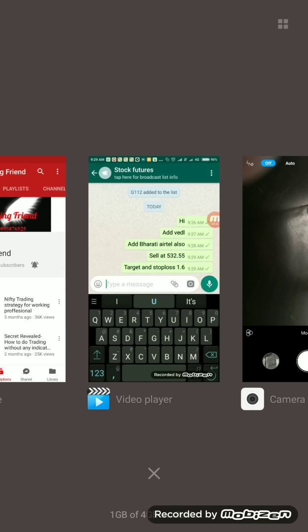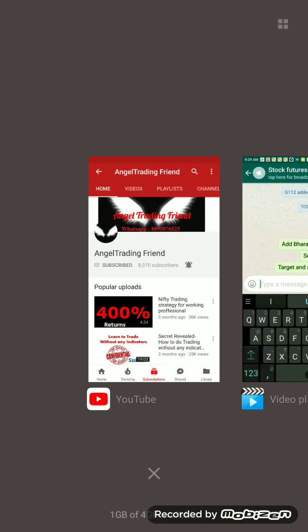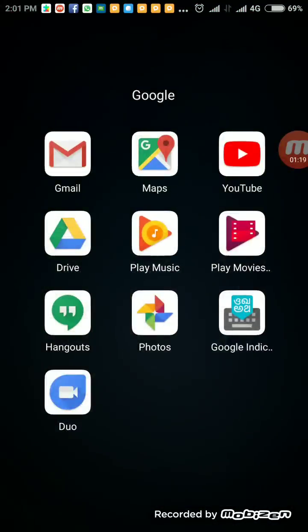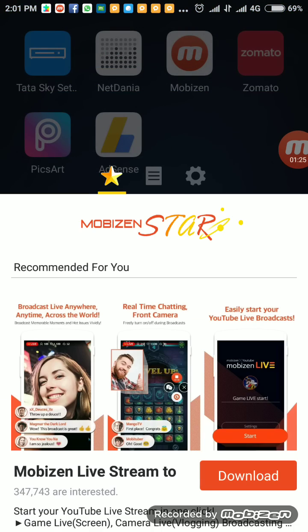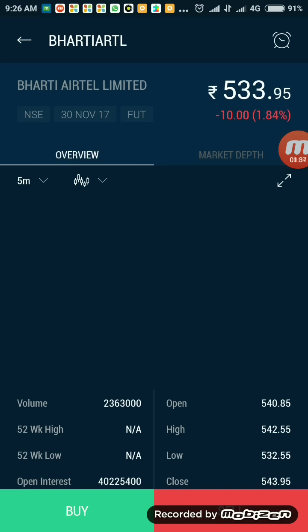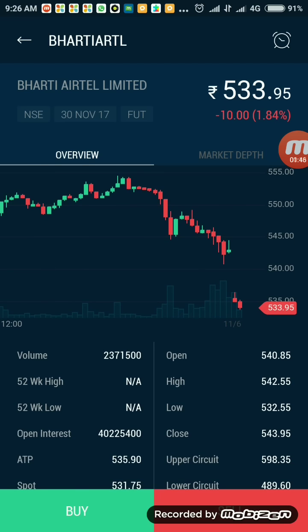Let us go over today's video. I had recorded the live session so let me just open it up. Today Nifty is negative, so let us just check the stocks. Bharti Airtel seems to be okay — it is fine for us.